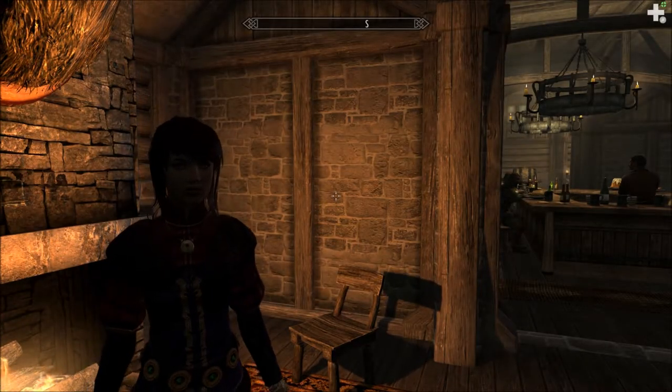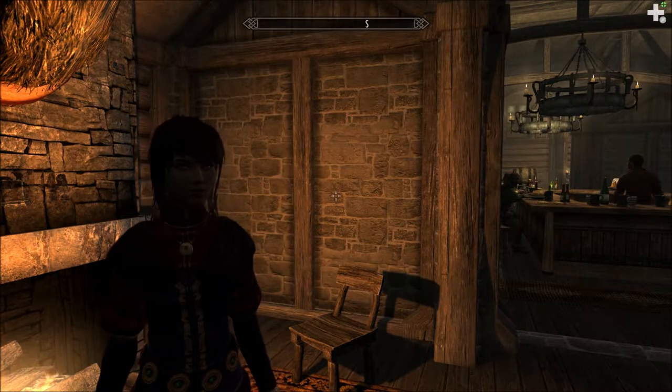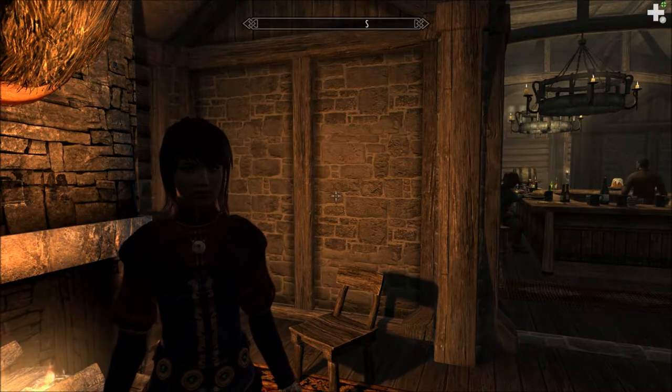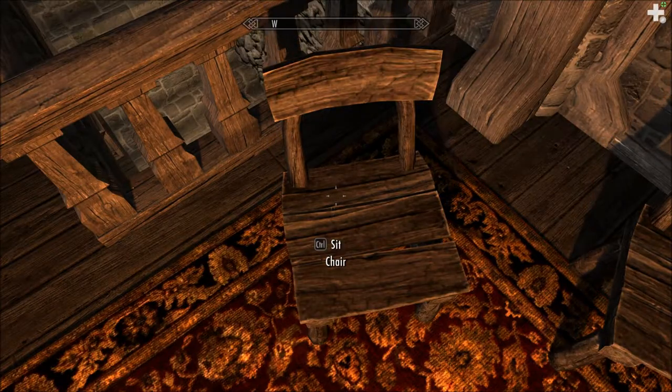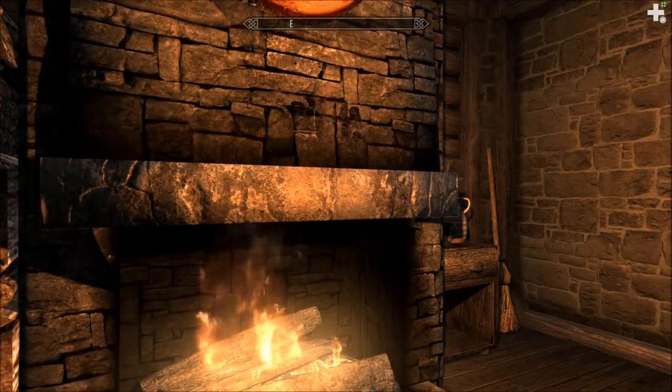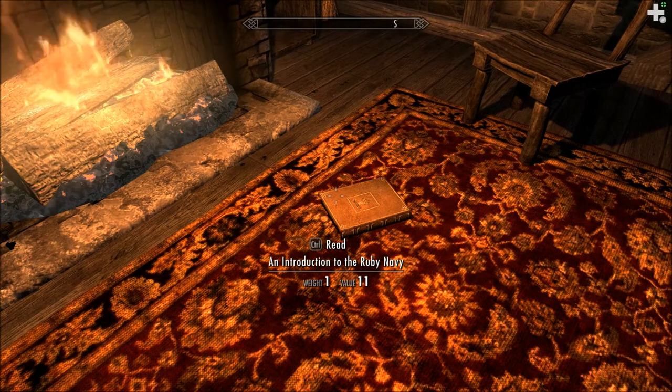Hello, welcome to Let's Read the Books of Beyond Skyrim. I'm Amethyst Lunatari. We're in the Gerald View Inn, and today we'll be reading an introduction to the Ruby Navy, which I found in Castle Bruma.